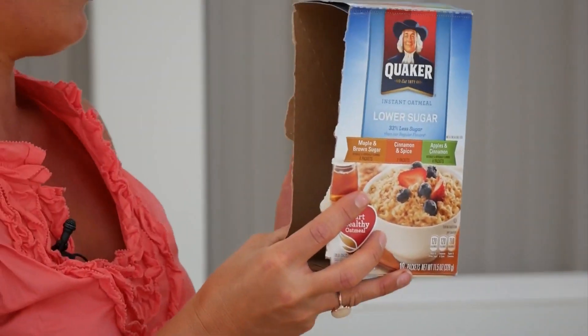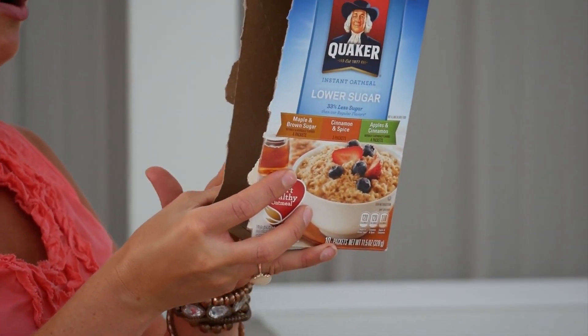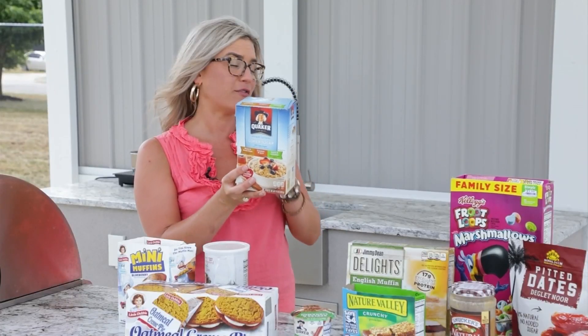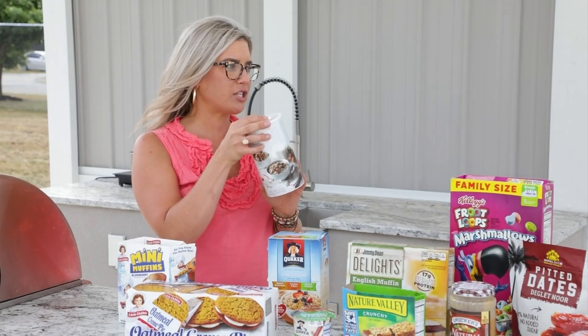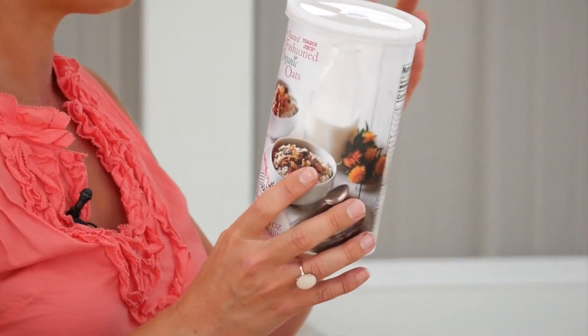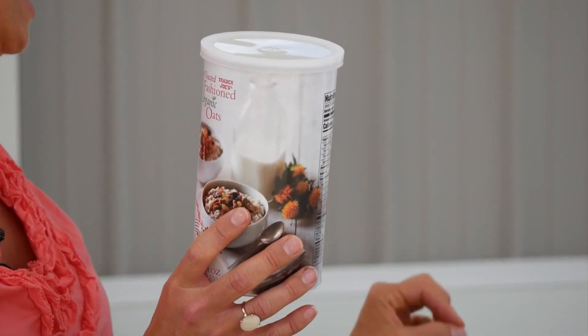Our instant oatmeal seems healthy, right? But sugar is the second ingredient, and there are also some artificial sweeteners in there. So right here, just your old-fashioned oats — it might take a few more seconds, or get the quick oats. You can flavor these yourself.